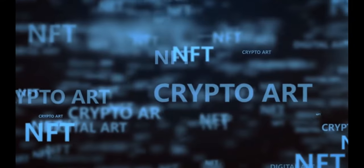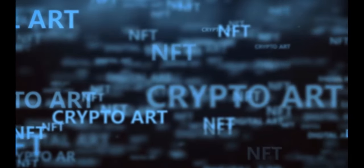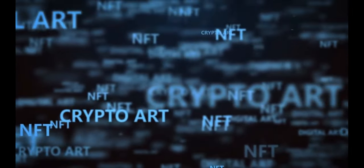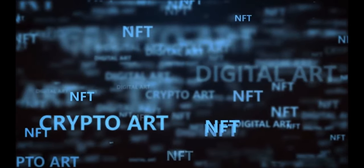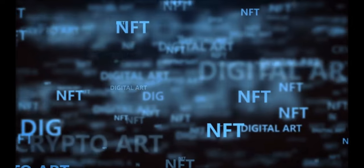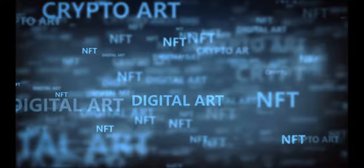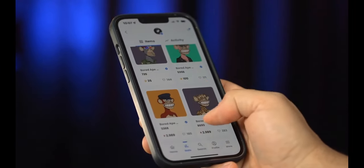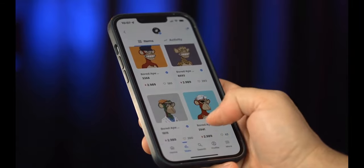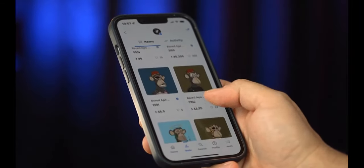Now, for the best NFT wallets. If you want to collect or invest in non-fungible tokens, you will need a crypto NFT wallet. An NFT wallet is a crypto wallet that supports the NFT blockchain system and must also support the currency used to purchase NFTs, such as Ether. Because the Ethereum blockchain is used by the vast majority of NFTs, most Ethereum wallets will work — however, certain wallets stand out from the crowd.